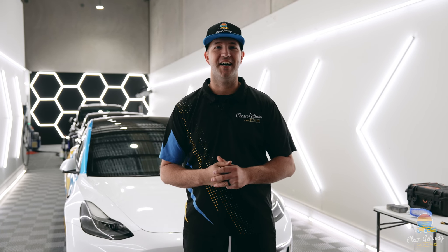Hey guys, Joe here from Clean Getaway Car Detailing. Today we're going to be doing something to our very own car that we thought we were never going to do - we're going to be trashing our Tesla. Check it out.